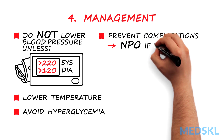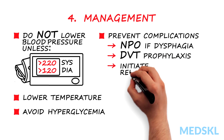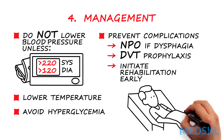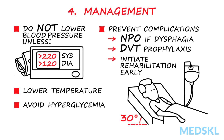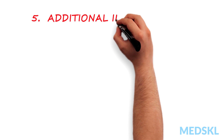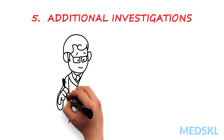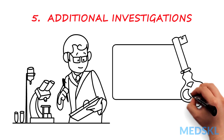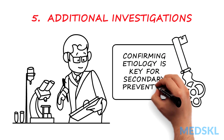Prevent complications from occurring: this includes NPO if dysphagia is present, DVT prophylaxis, and initiating rehabilitation early. Also, place the head of the bed at 30 degrees and begin IVs. Five: additional investigations. Additional investigations to confirm etiology can be considered after general management has been initiated. Confirming the etiology of the stroke is key for secondary prevention strategies.